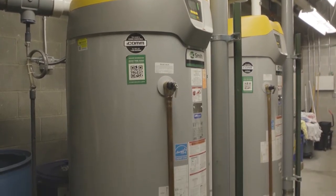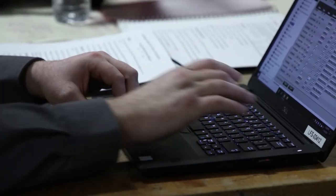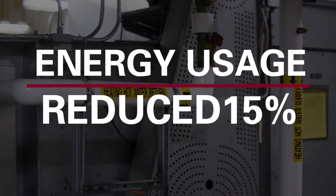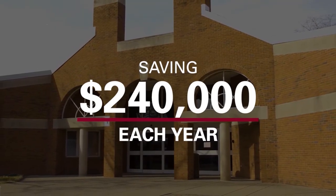Administrators at Worthington Schools replaced outdated boilers, upgraded their lighting, and implemented smart technology that automatically adjusts to optimize energy usage. They were able to recover about 15 percent of their energy usage, and have already seen savings of over $240,000 each year as a result of these improvements.